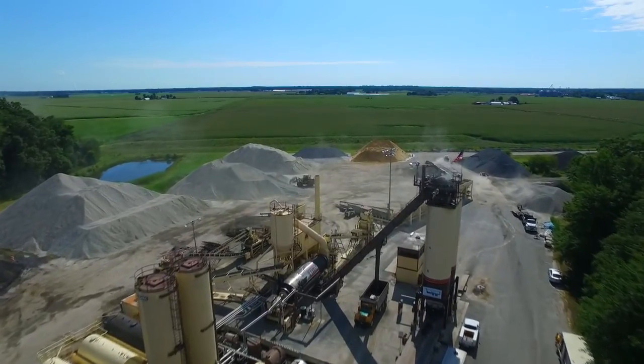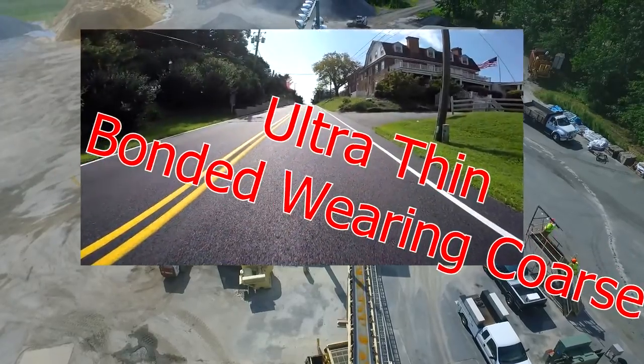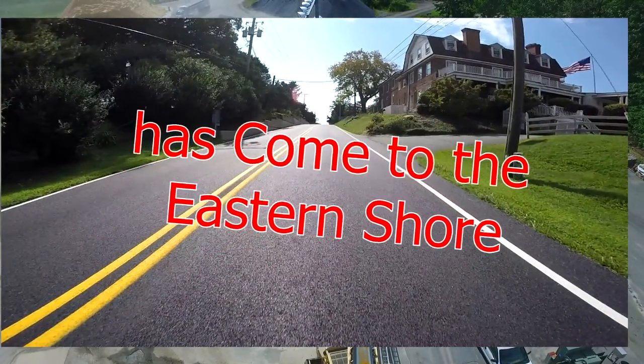It's a beautiful day to make asphalt at the David A. Bramble Incorporated Massey Asphalt Facility. Ultra-thin bonded wear course has come to the Eastern Shore.